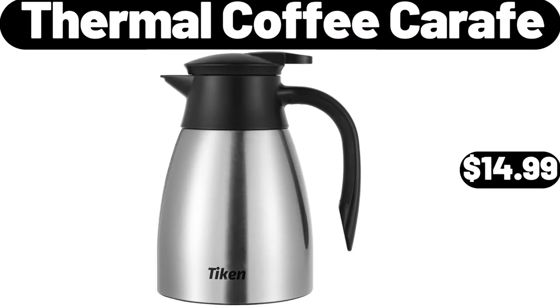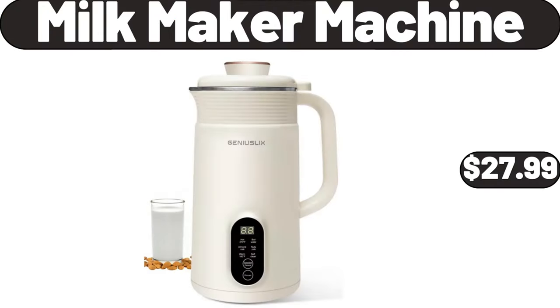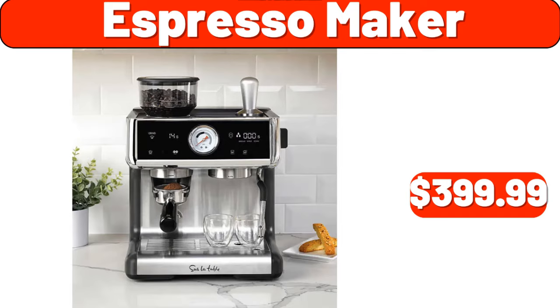Thermal coffee carafe, $14.99. Pantry bins 8-piece set, $60. Milk maker machine, $27.99. 2-quart saucepan with lid, $13.99. Espresso maker, $399.